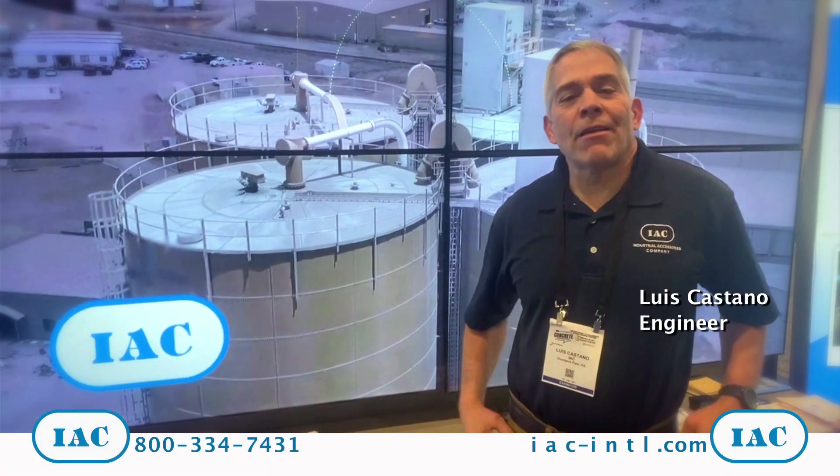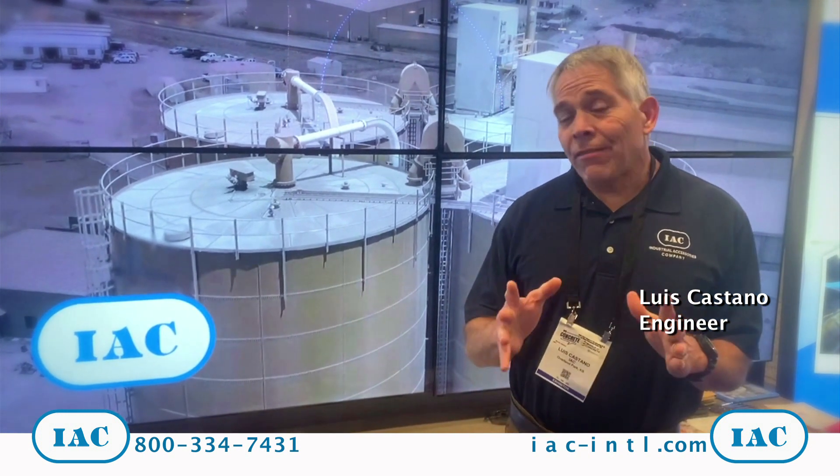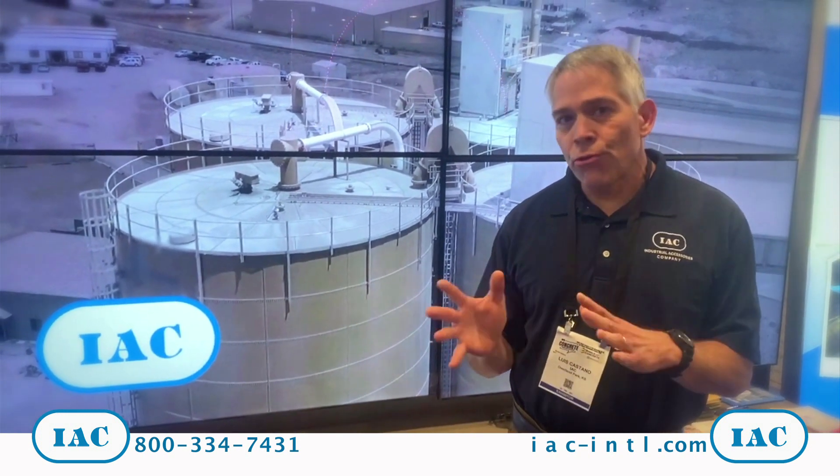Hi, this is Luis from the Las Vegas World of Concrete show. As you know, IEC is big into dust control solutions.